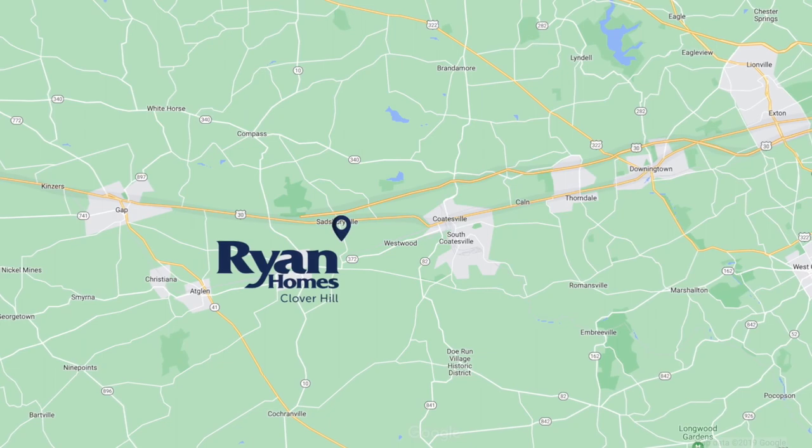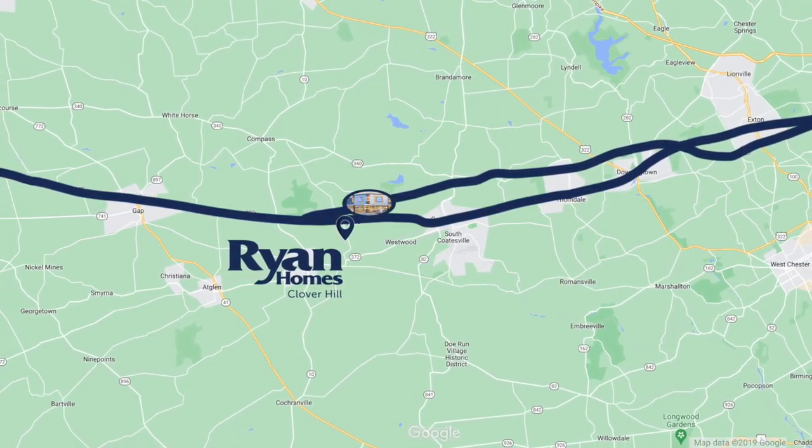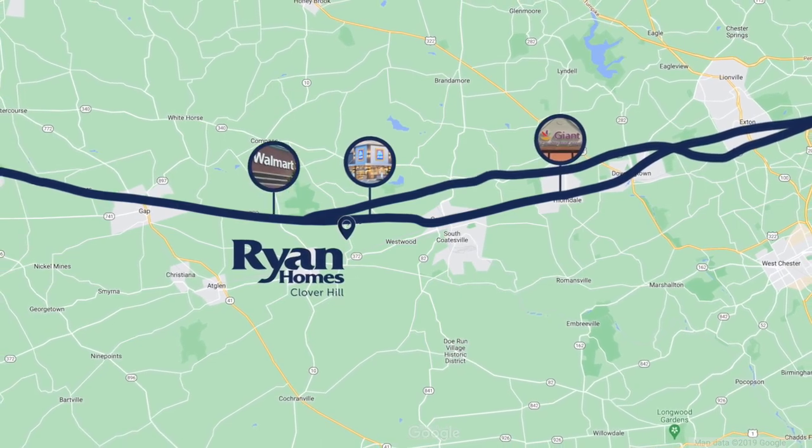The convenient location, close to Route 30, puts you within easy access to everyday needs and commuter routes. You'll find Aldi, Giant, and Walmart all nearby.